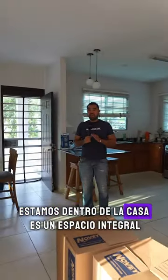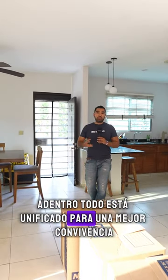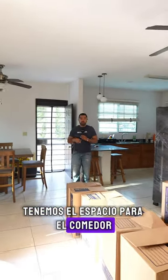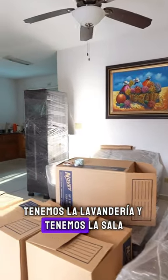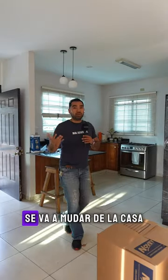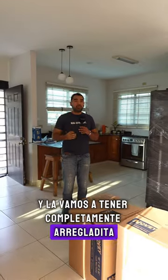We are inside the house. It's an integrated space — everything inside is unified for better coexistence. We have the dining area, the kitchen with its breakfast bar, the laundry room, and the living room. The current occupant is moving out and we will have it completely fixed up for you.